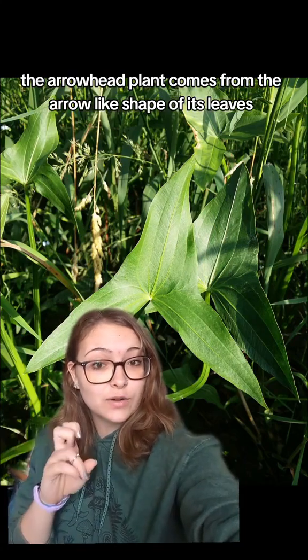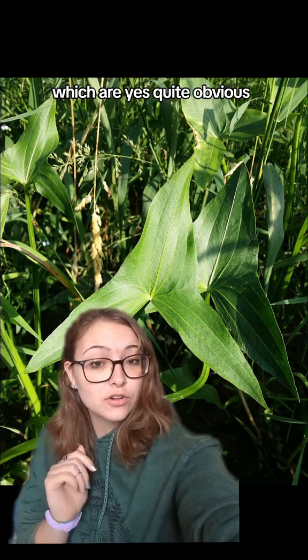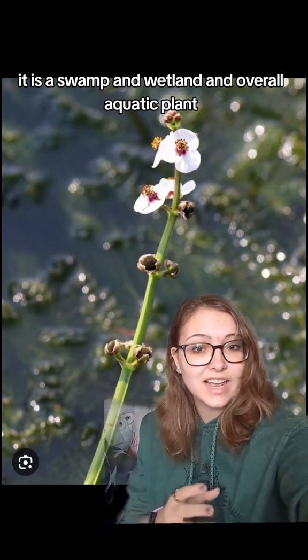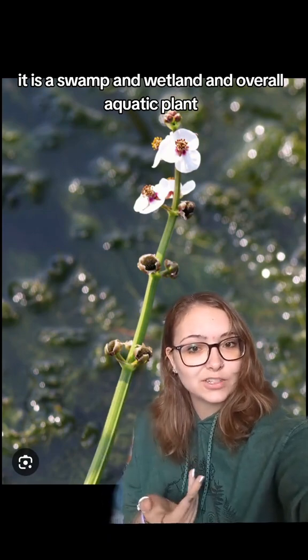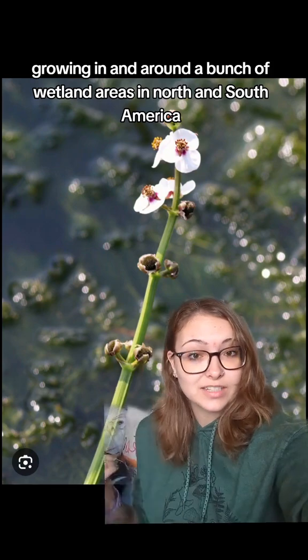One of its other names, the Arrowhead Plant, comes from the arrow-like shape of its leaves, which are quite obvious. It is a swamp, wetland, and overall aquatic plant growing in and around wetland areas in North and South America.